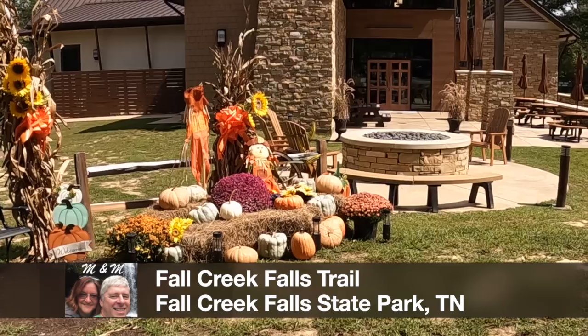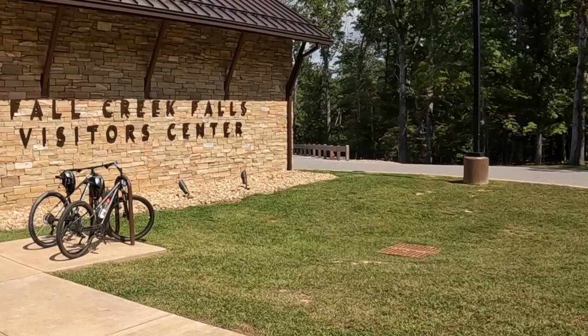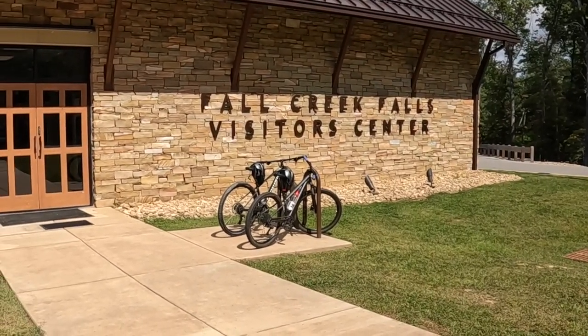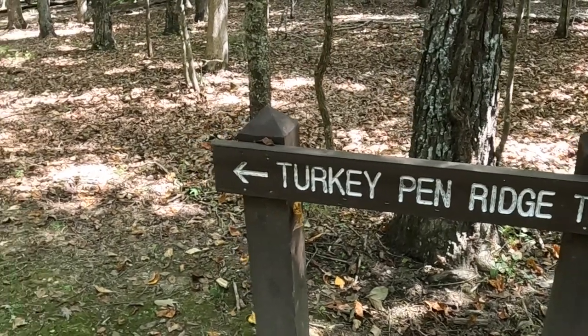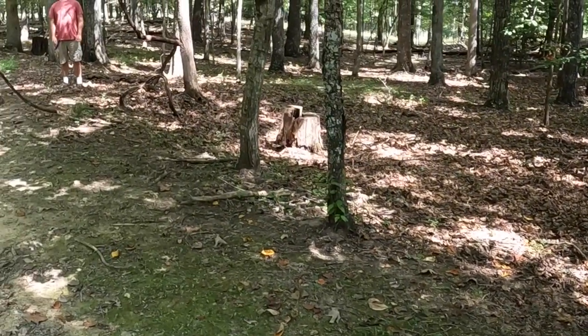The Turkey Pen Ridge Trail is just a short walk from the Visitor Center parking lot. It's a really nice hike from the Visitor Center out to the overlook. But you do need to be aware that the section from the overlook down to the bottom of the falls is an additional four tenths of a mile, and it is more challenging because of steps and rocks.